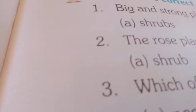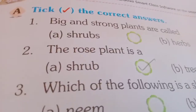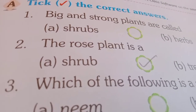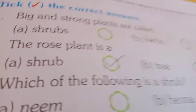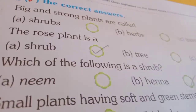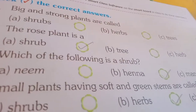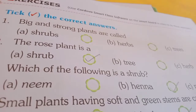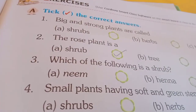Book back exercise of page number 47. Take the correct answer. Number 1: big and strong plants are called — A. Shrubs, B. Herbs, C. Trees. So, big and strong plants are called Trees. Trees — you have to take it.